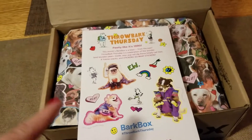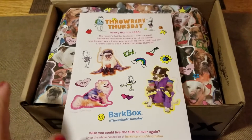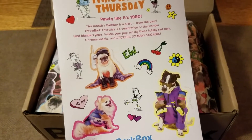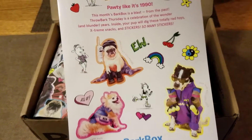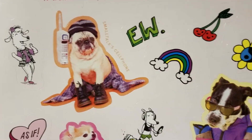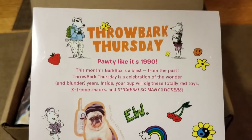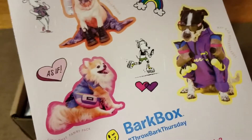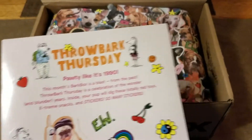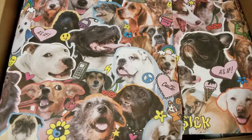I did open the box just because my address is on the top, but I haven't looked inside yet. I think that's the fun part, so I thought I'd do that with you guys. So Throwback Thursday it says — potted like it's $19.90. Super cute. These are all stickers. They have super cute boxes every month. They're themed, which makes it even more fun and exciting.